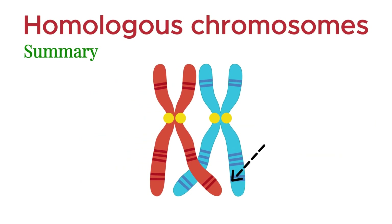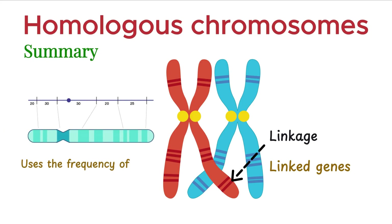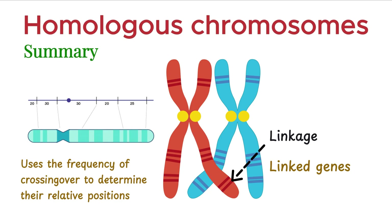Genes located close to each other on a chromosome tend to be inherited together. This phenomenon is called linkage, and such genes are called linked genes. Gene mapping uses the frequency of crossing over between genes to determine their relative positions on a chromosome.